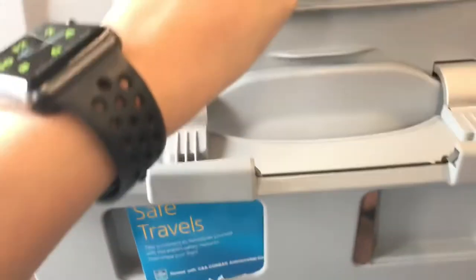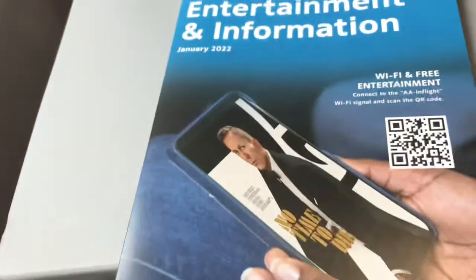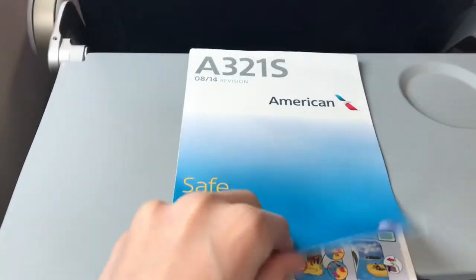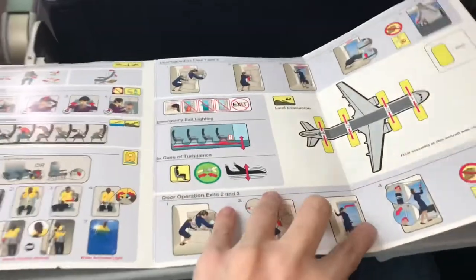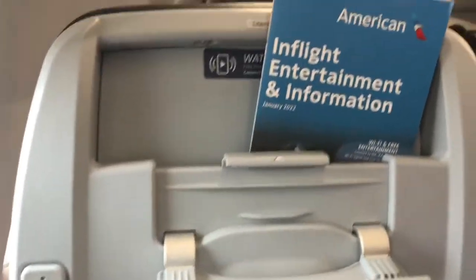My seat includes a nice headrest with adjustable wings on the side, a standard-sized economy tray table, and a little area for in-flight entertainment — though you have to provide your own device. The seat back pocket includes an in-flight entertainment information card explaining the streaming system, plus a menu for additional snacks available for purchase, and of course a safety card. That's enough seat exploring — let's fly!